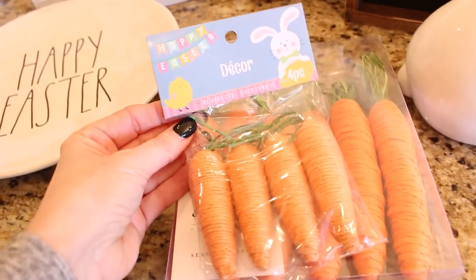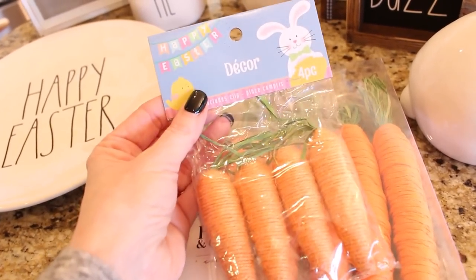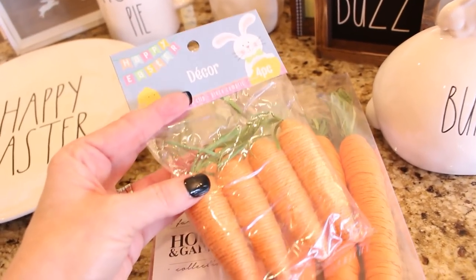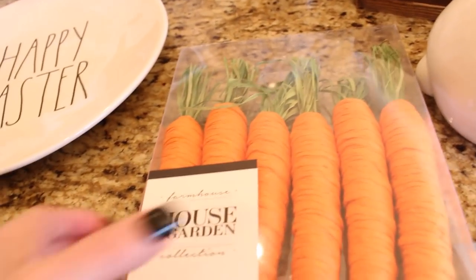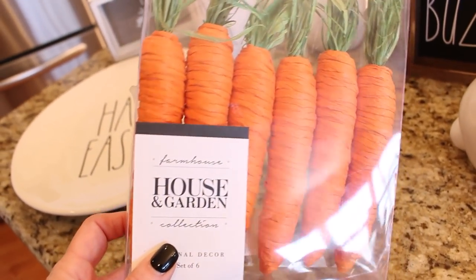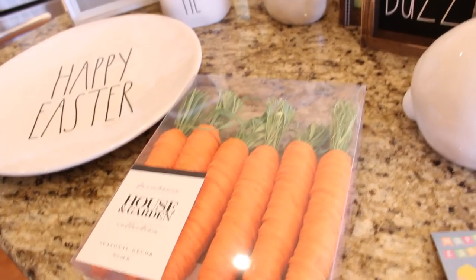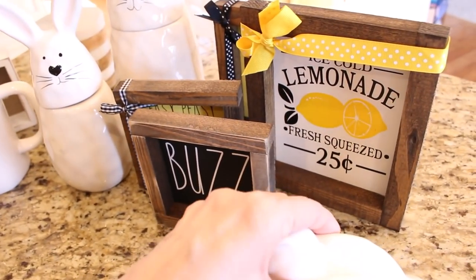The only other things I bought were a couple packages of carrots. The small package I found at the Dollar Tree — really nice quality, four for a dollar — and I bought a couple packages and have already tucked them here and there as I started decorating for spring. This other package of larger carrots I found at Home Goods; it was about five dollars for six of them.